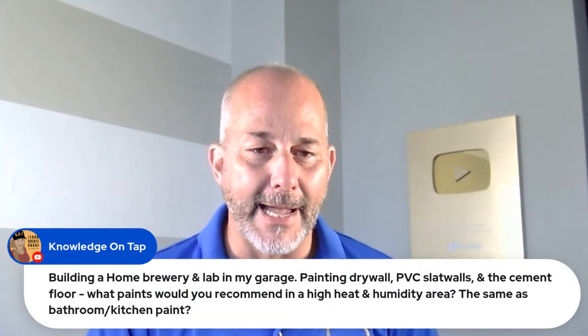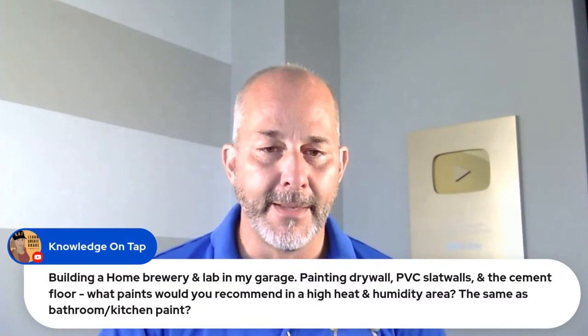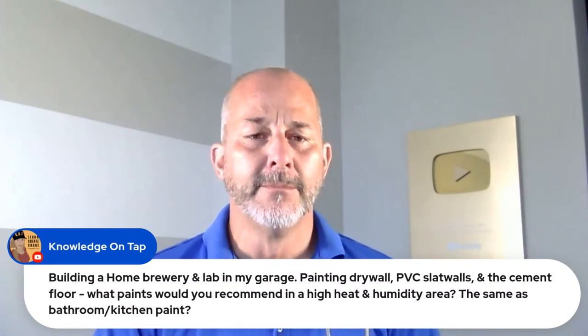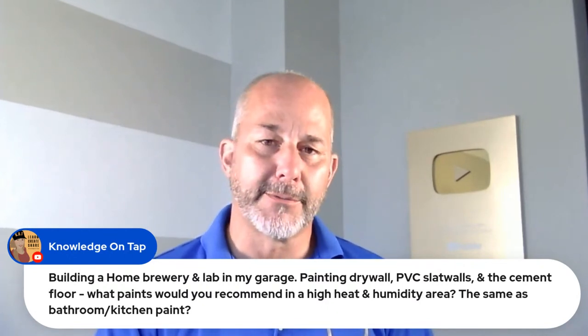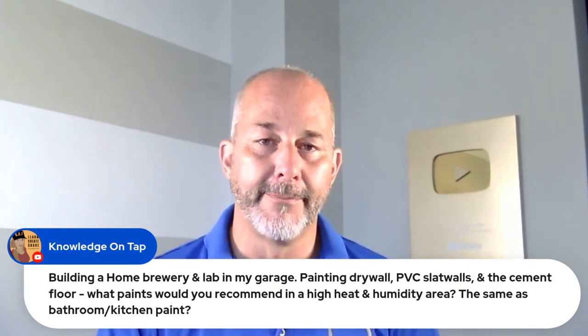Question about building a home brewery and lab in the garage — painting drywall, PVC slot walls, and the cement floor in a high heat and humidity area. If you're not going to condition the space, use exterior paint. Go to Sherwin-Williams — they've got a super paint exterior grade. Don't be afraid to use exterior paint in a garage; roll up the door, let it dry out. It'll be a little smellier but it's going to work. Interior paints in non-conditioned spaces should not be used.